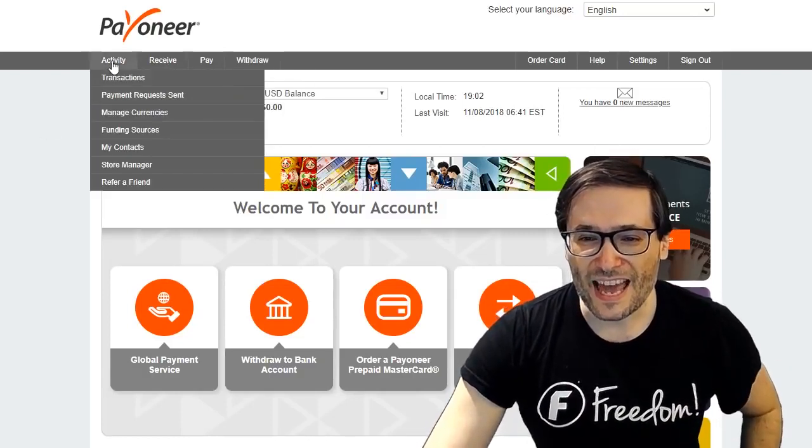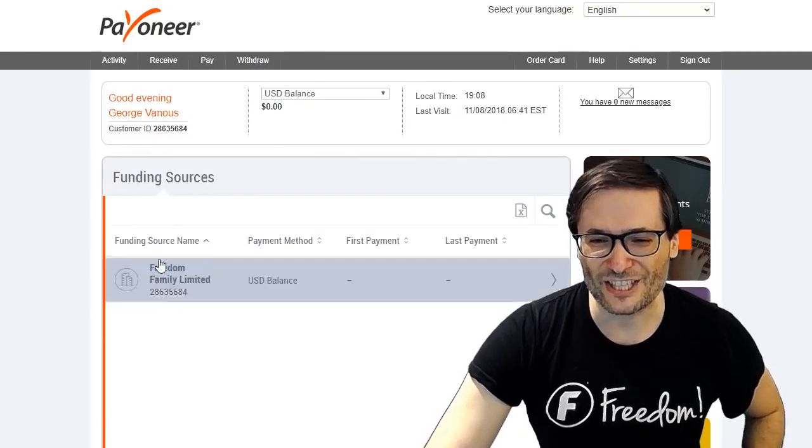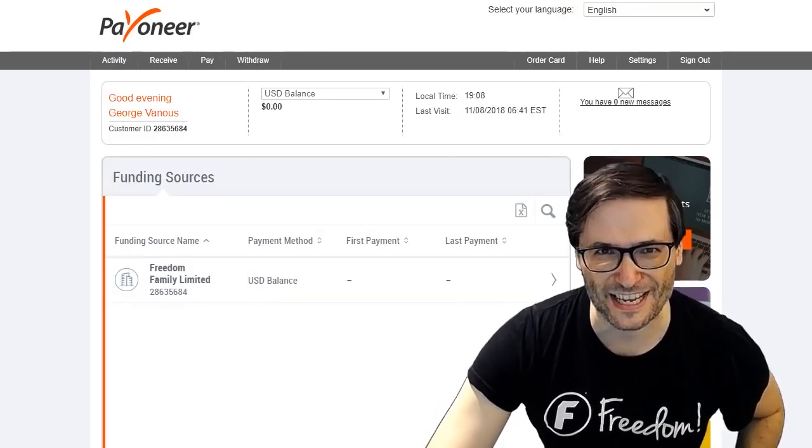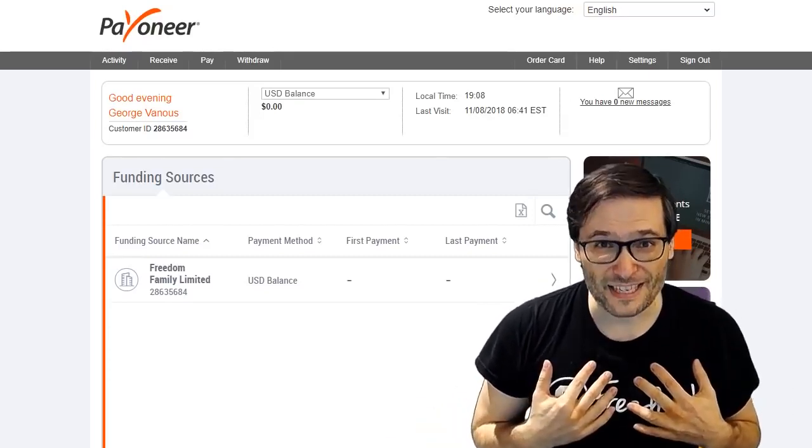After you do, then under Activity, Funding Sources in your Payoneer account, you will see this shiny Freedom Family Limited, which means you have successfully linked your account and we can now pay you by Payoneer.